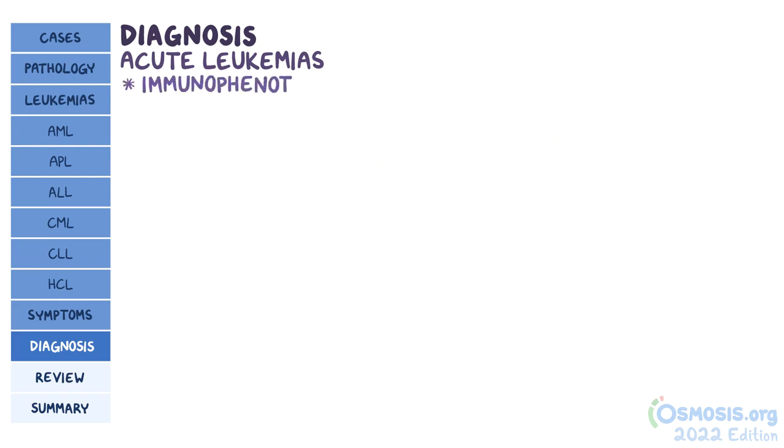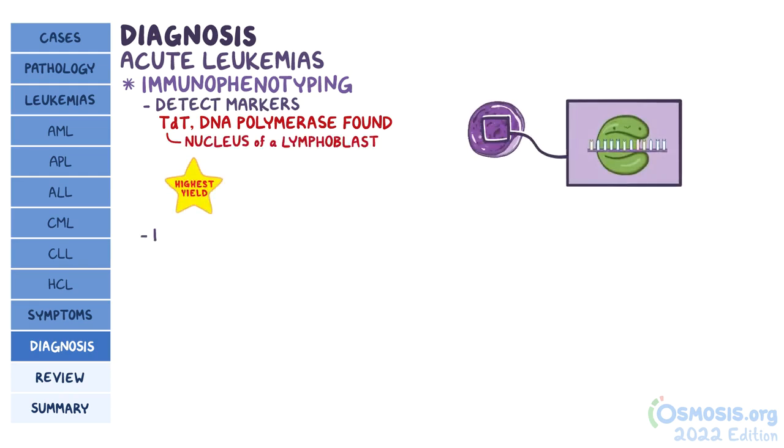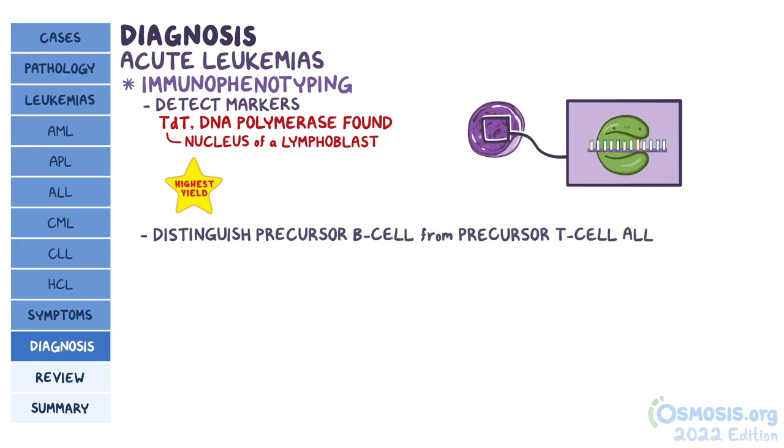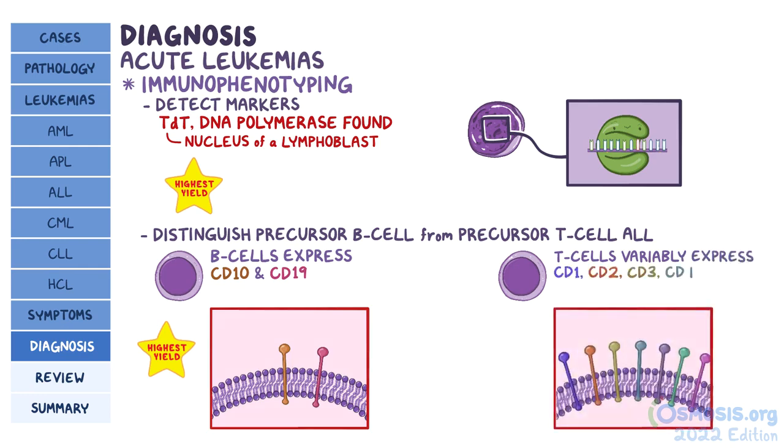In addition, immunophenotyping is done to detect certain markers, for example TdT, which is a DNA polymerase present only in the nucleus of the lymphoblast. Immunophenotyping can also distinguish precursor B-cell from precursor T-cell ALL. Pre-B cells express CD10 and CD19, while pre-T cells can variably express CD1, CD2, CD3, CD4, CD5, CD7, and CD8.